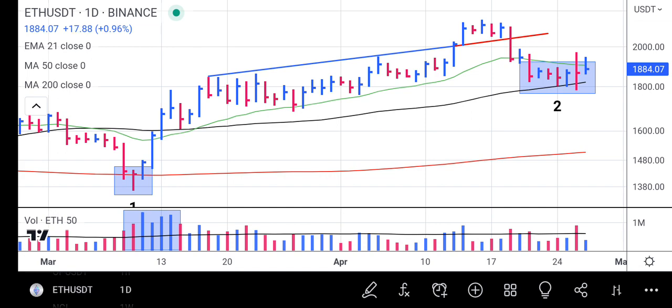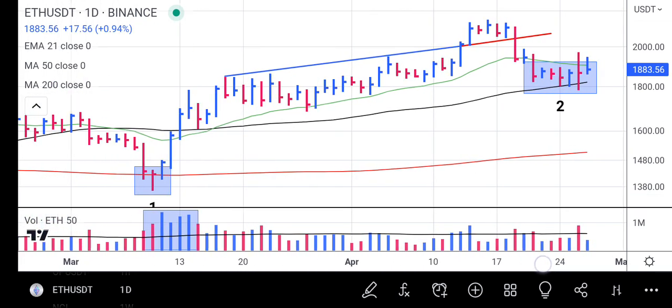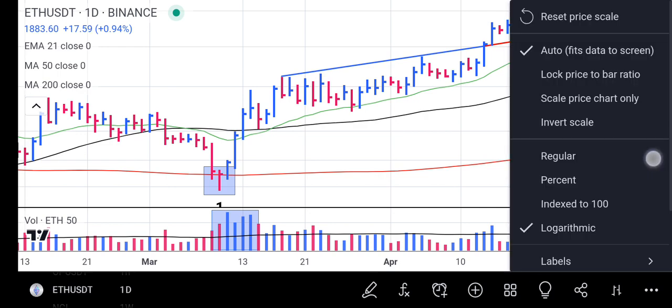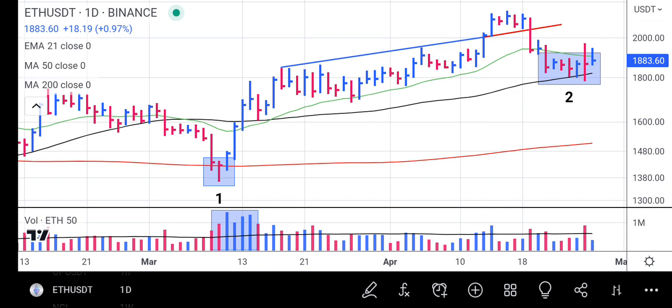This pattern is telling us that the amateur traders are selling while the big boys — the institutional traders — are buying. They are the ones buying the coin from amateur traders. Amateur traders sold Ethereum because of panic, while the big boys came in and bought Ethereum at a lower price. That is called a shakeout.